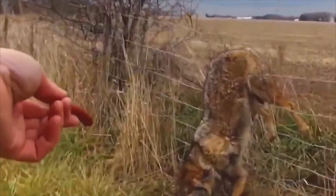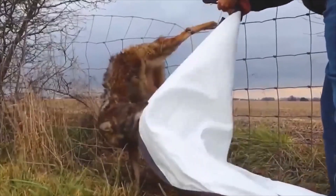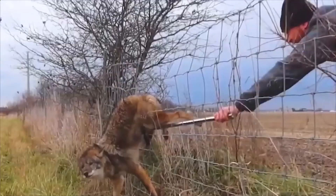To save the coyote, he approached and calmed him first. Then, with simple tools and affection for animals, he completed the rescue perfectly.